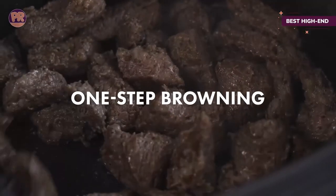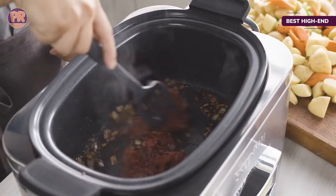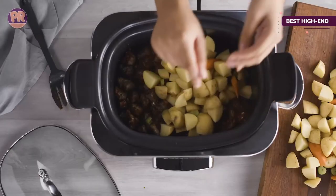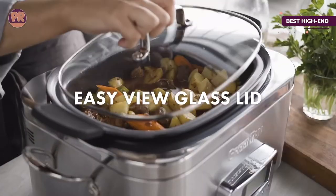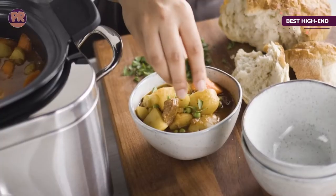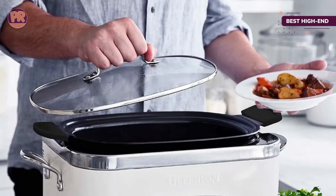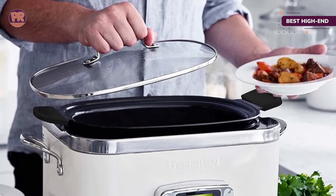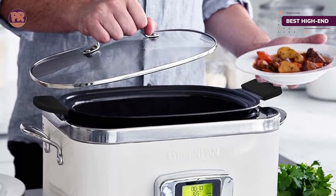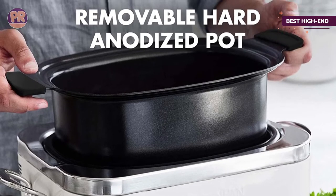The eight functions are the star of the show. One-touch preset functions include slow cook, brown, sauté, and steam. The five slow cook modes include high, low, reheat, simmer, buffet, and keep warm. It's programmable to cook for up to 24 hours and can stay on the keep-warm setting for up to eight hours. Like most slow cookers, it switches automatically to keep-warm mode after cooking time is up.